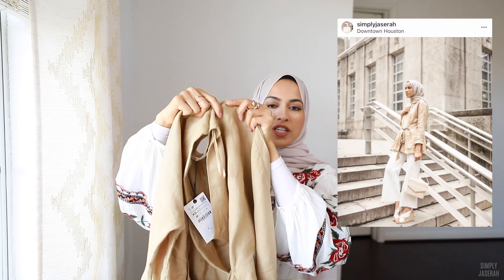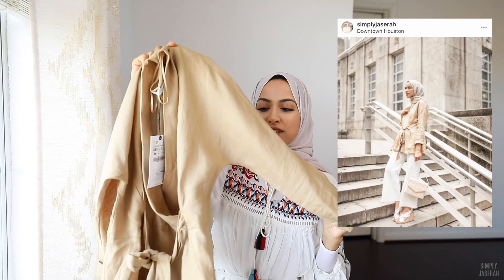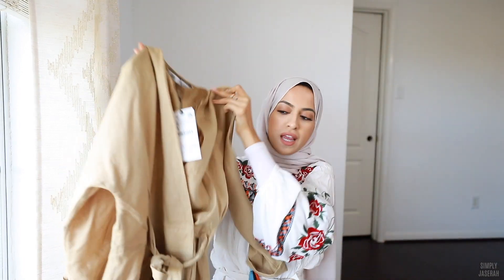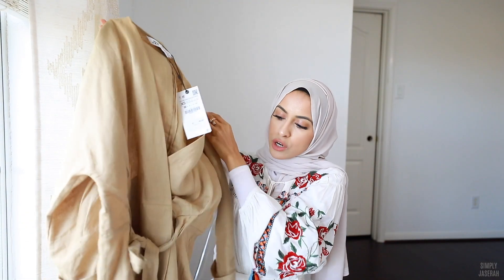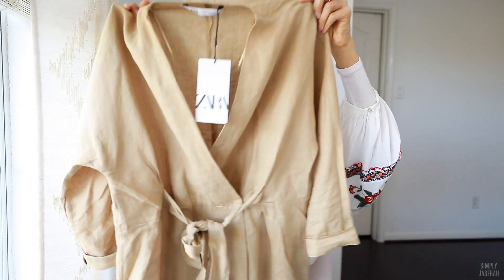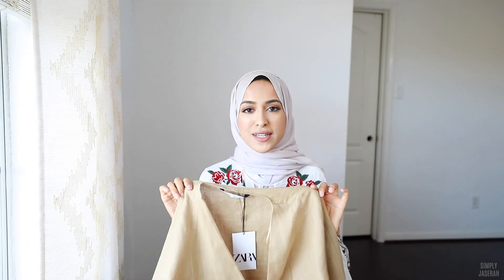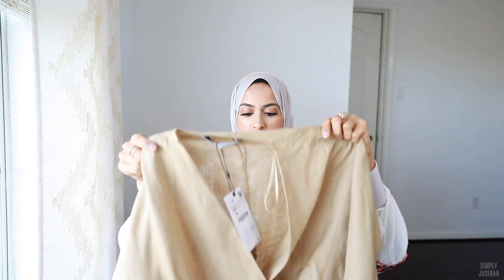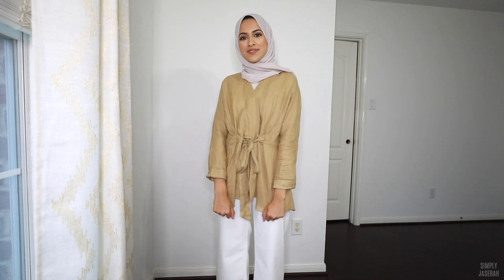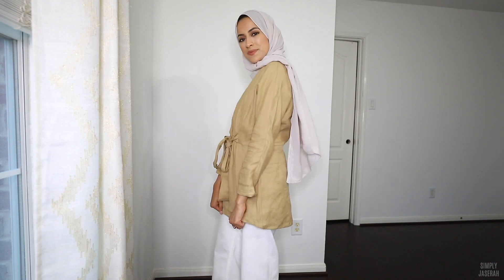The first top I have is this gorgeous top from Zara. It is this beautiful linen fabric — it's like a tunic and it has this beautiful crisscross design with a bow that you can tie in the front. I just think this is so beautiful, so lightweight and so fresh for spring and summer. You can definitely wear a long sleeve top underneath if it gets a little chilly at night.